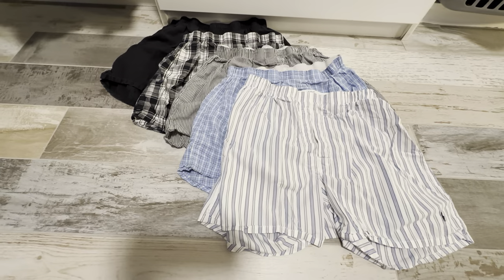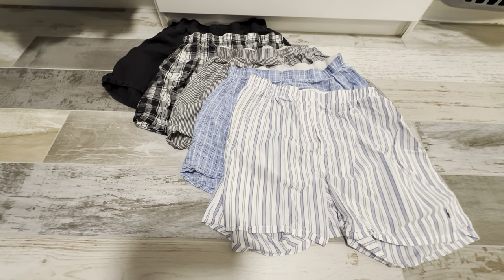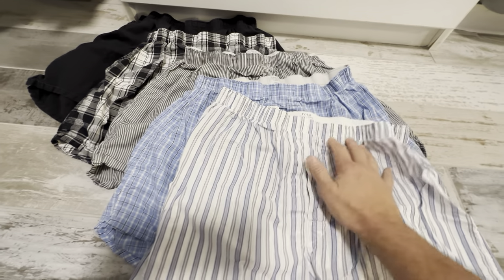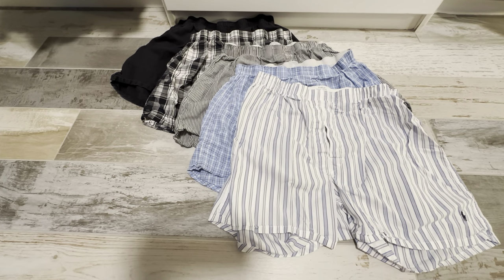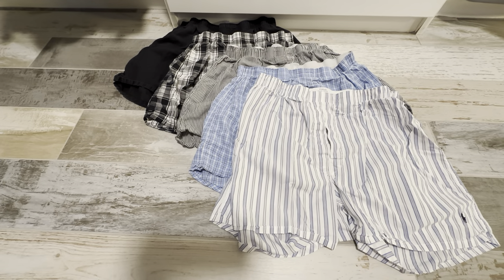When you wash them, they stay the same size. They don't get too small, they don't shrink or anything like that. These are definitely true to size — these are a large and they fit like a large. They're not going to shrink after several washes. Very happy with the quality, and Ralph Lauren is a really great brand. This five-pack of boxer shorts is a really great find.